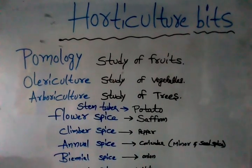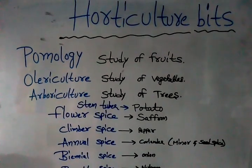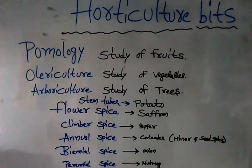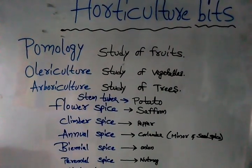Hello guys, welcome to another lecture. I am discussing about agriculture and horticulture bits — very few basic points to be remembered for ICAR and IRSNET competitive exams.